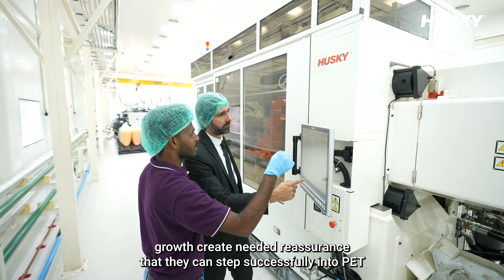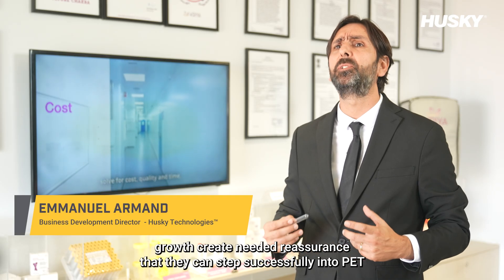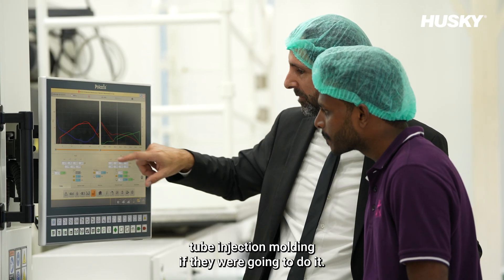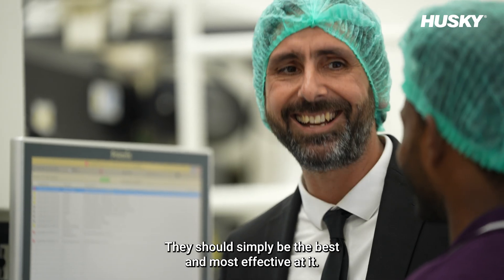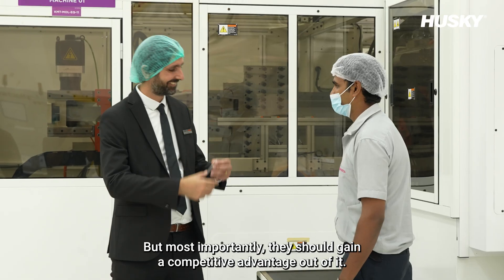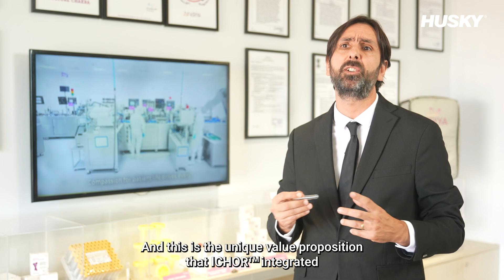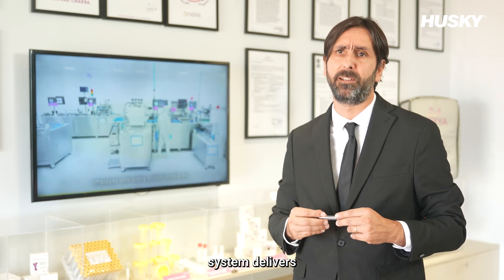On their path to growth, CREA needed reassurance that they could step successfully into PET tube injection molding. If they were going to do it, they should simply be the best and most effective at it. But most importantly, they should gain a competitive advantage out of it — and this is the unique value proposition that the iCOR integrated system delivers.